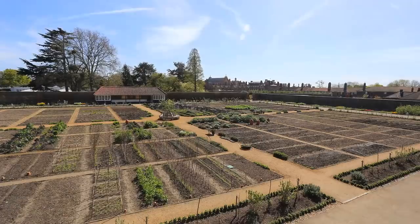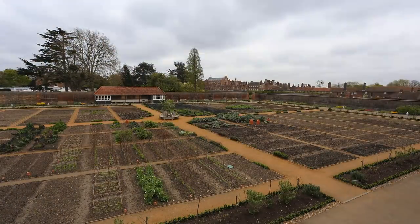You'll start seeing the summer crops like the tomatoes and the peppers, and then through the autumn you get the squashes, and into the winter with lots of kales and other brassicas.